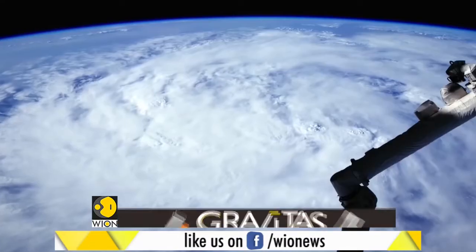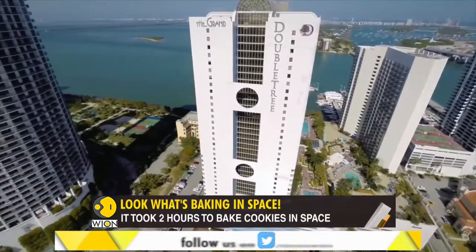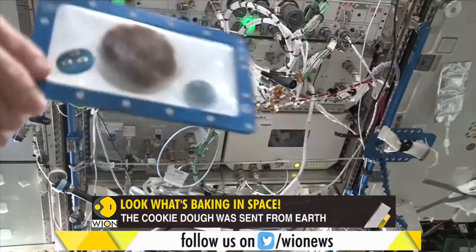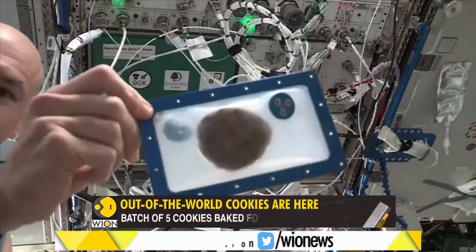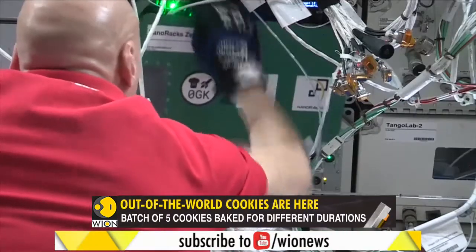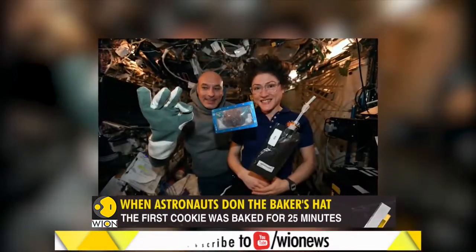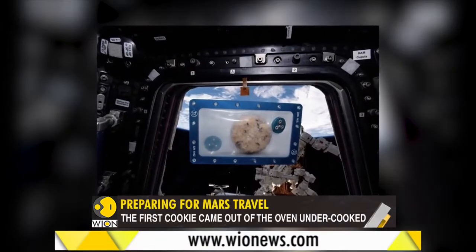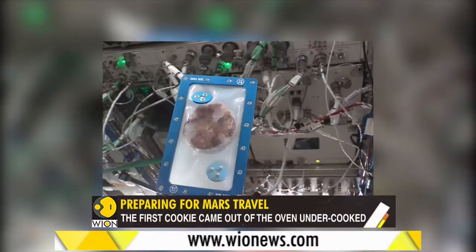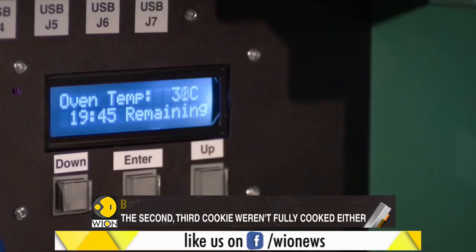The dough was not prepared at the International Space Station — it was provided by an Earth-based hotel chain. The raw cookies were sent into space sometime last year, and then in November, a small electric test oven was launched to the space station. Italian astronaut Luca Pametano donned his baking gloves. There were a total of five raw cookies, and the plan of action was to bake them one by one.